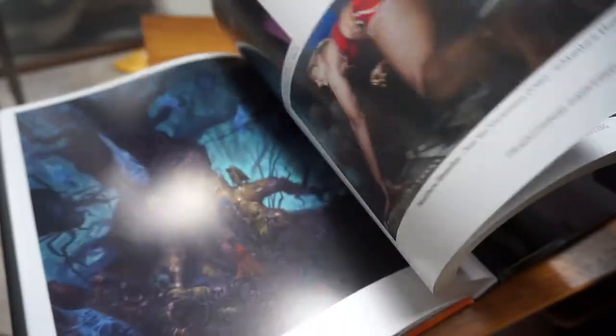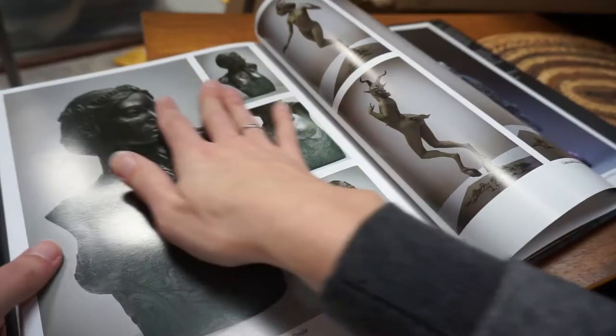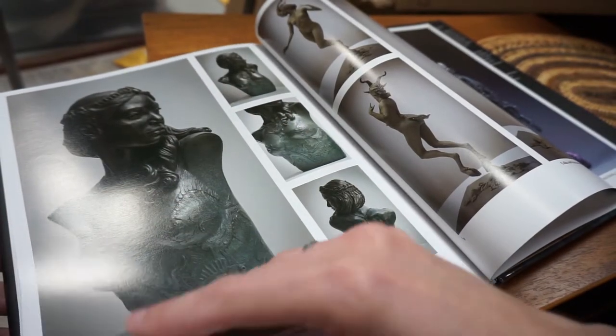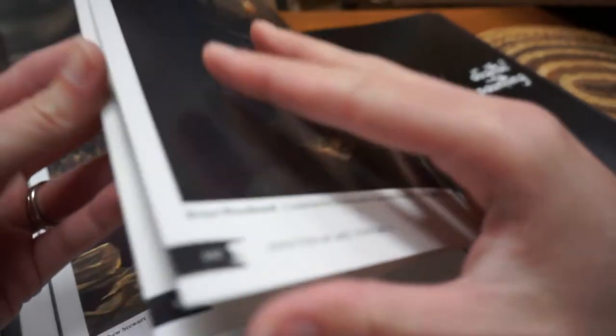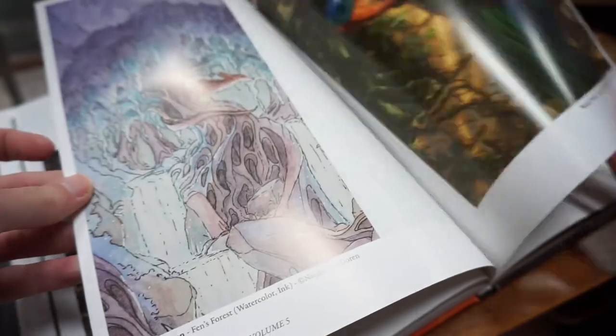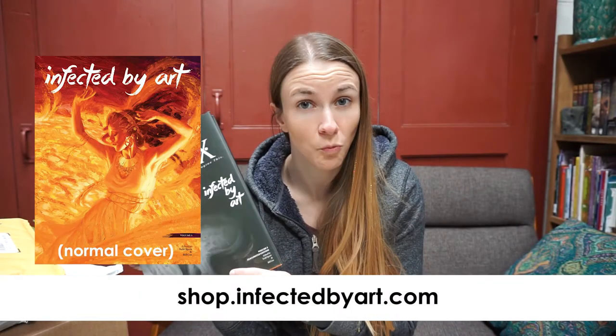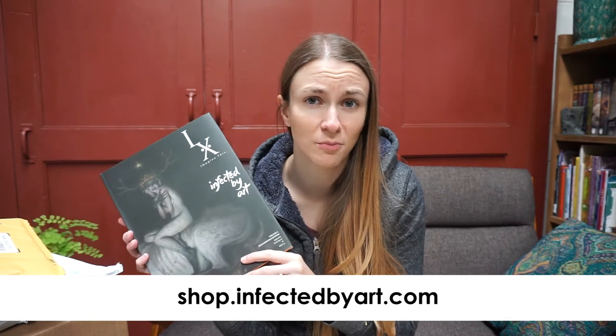So this first book is Infected by Art volume 5, and this is a yearly publication that is just an amazing book filled with an amazing selection of artists. This year was actually my first year submitting and I actually got into the book. So if you're interested in fantasy art, this is definitely an amazing book to pick up. You can get it from the Infected by Art website — I'll leave a link in the description below.